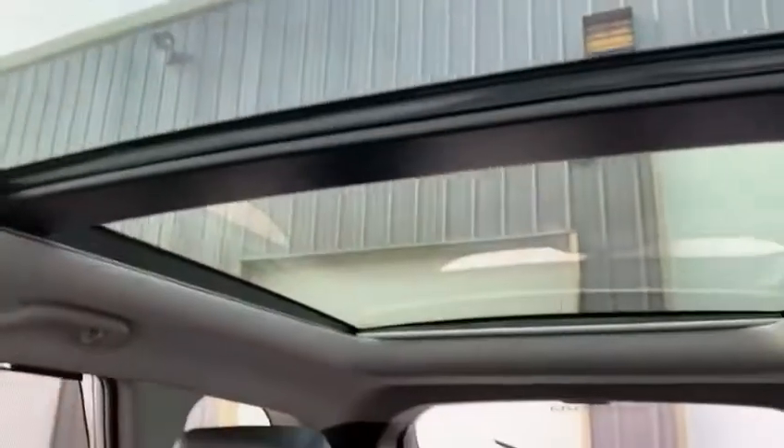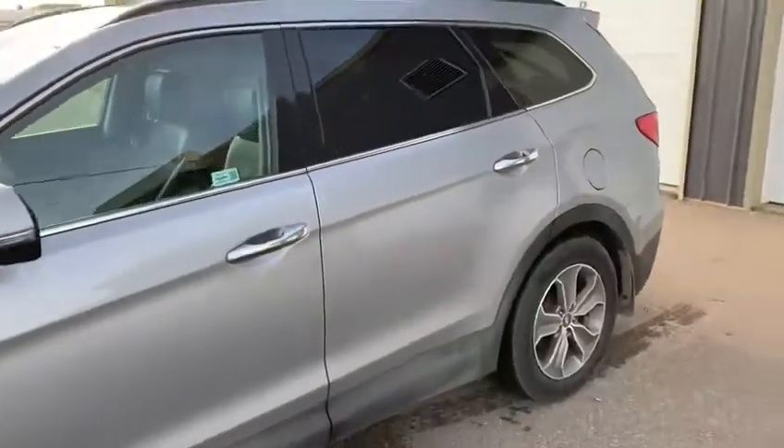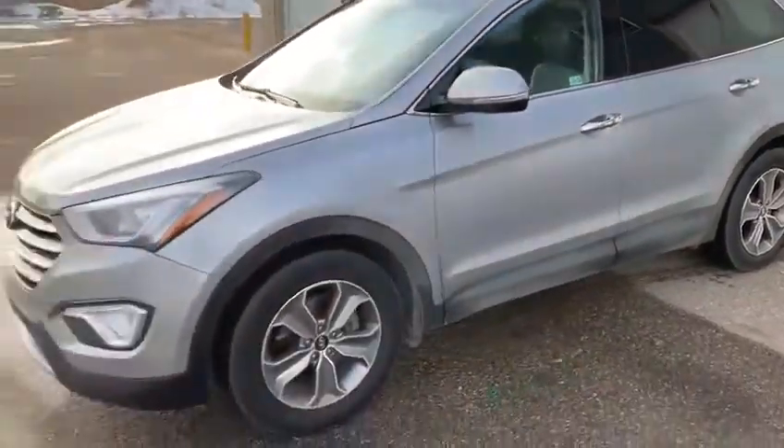And then if you go up you will see the full, beautiful panoramic sunroof. And that my friends is the 2014 Hyundai Santa Fe XL. Thank you.